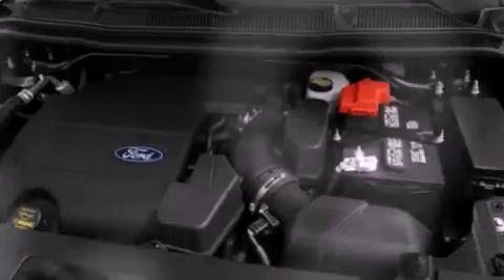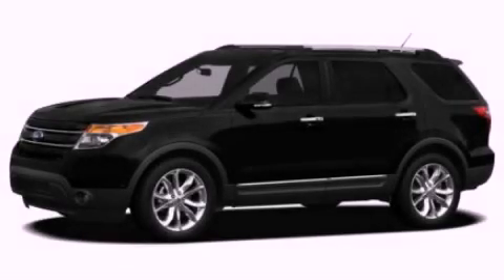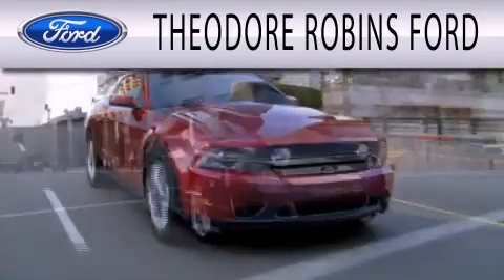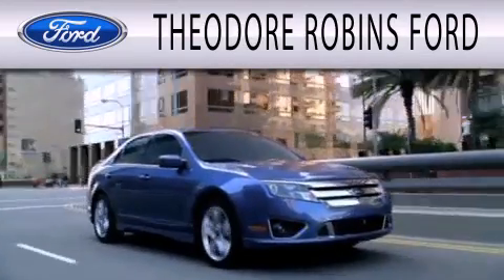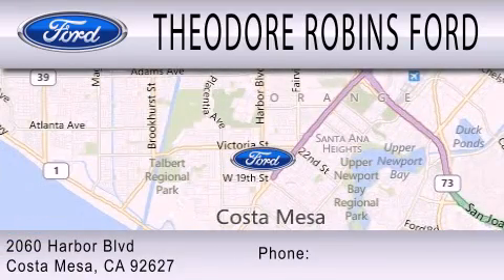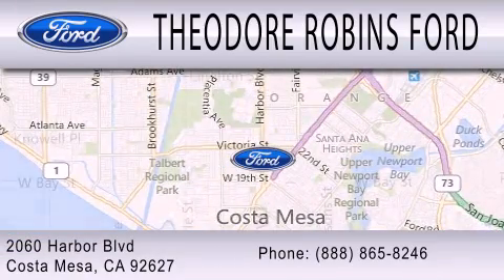We hope you found this video informative. Please contact us today. Theodore Robbins Ford is dedicated to doing everything possible to ensure that the experience you have selecting your next vehicle is as pleasant as possible. We're located at 2060 Harbor Boulevard in Costa Mesa.